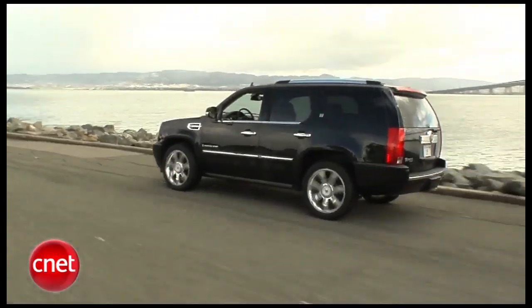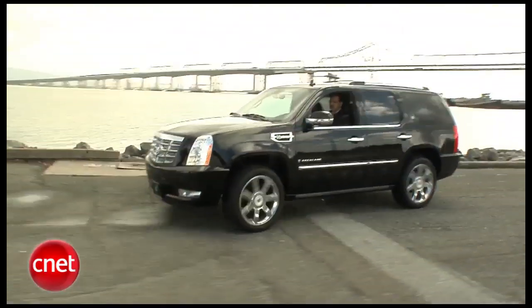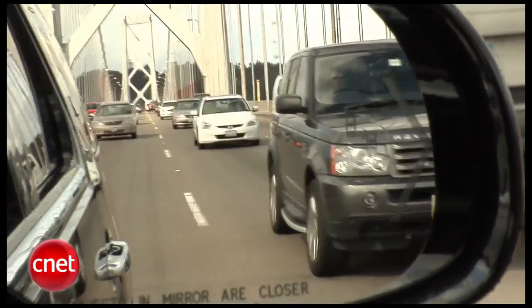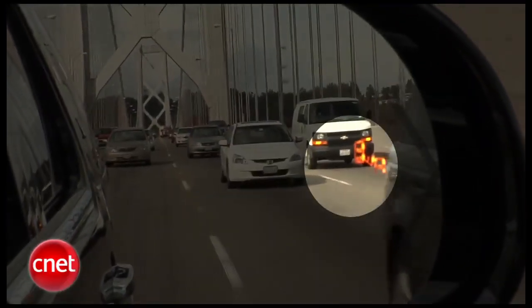Magnetic ride control active suspension is standard, and it handles chop, as well as this thing's height, without a lot of boatiness. The hot trend, blind spot detection, is also standard — flashes a warning in the mirror, but doesn't correct you if you decide to cream whatever's lurking there.